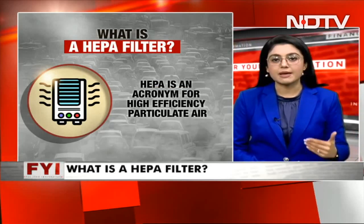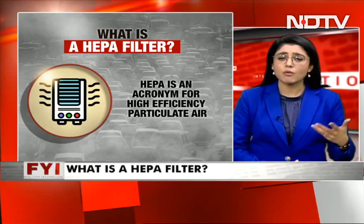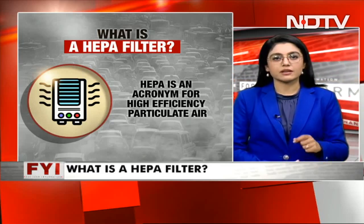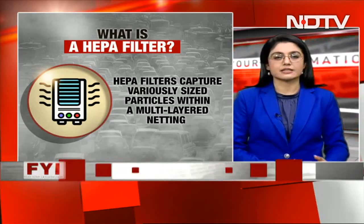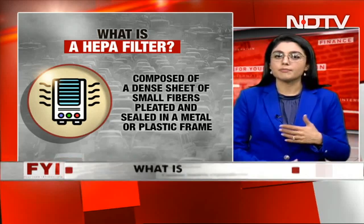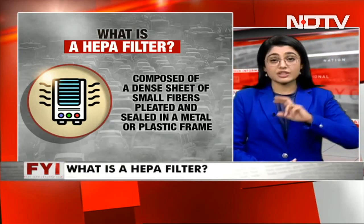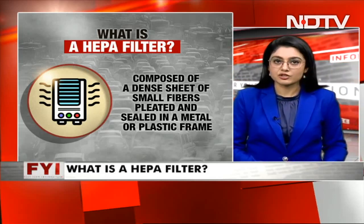The government is really making sure that the basic level is covered, so the HEPA filter is key. HEPA — what exactly is it? It's an acronym for High Efficiency Particulate Air. A HEPA filter basically captures various size particles within the multi-layer netting that it has. It is composed of a dense sheet of small fibers, pleated and sealed together with metal or plastic frames. HEPA filters also come in different categories, and which category works for what size of room is something we'll address as well.